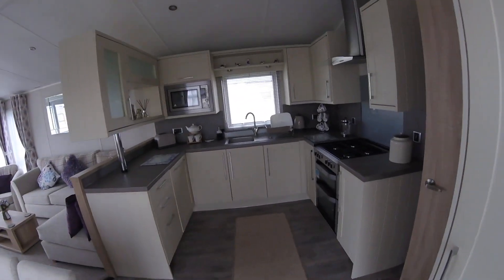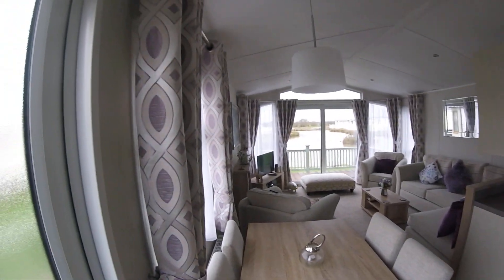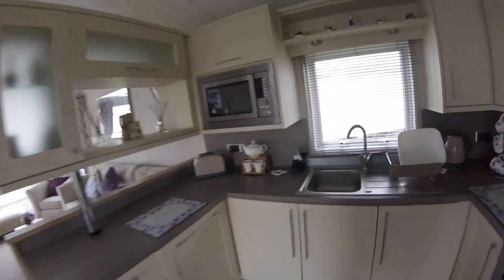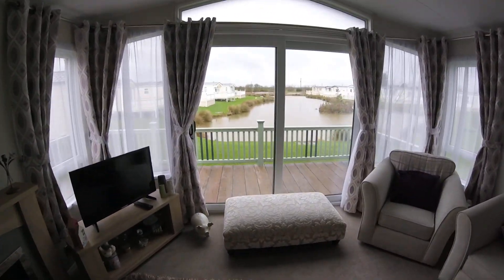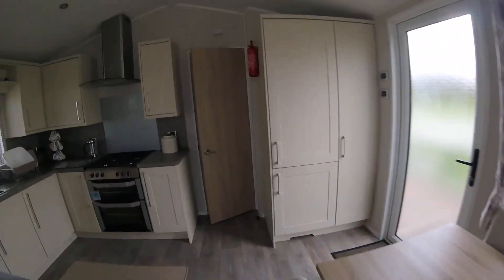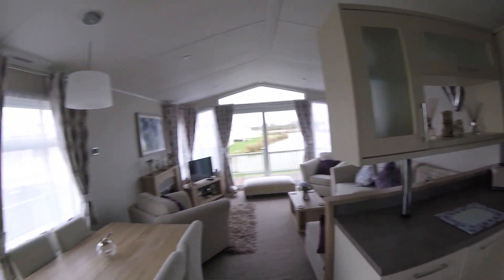The first impression when you walk through the door — it's very bright, it's light, exactly what you want. It's an open plan model and comes with an integrated fridge freezer, 70/30 split, and an integrated microwave. This one also has the dishwasher option fitted. It's got patio outlaw doors which makes sense because you've got your decking at the front.